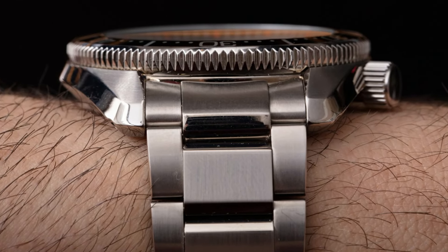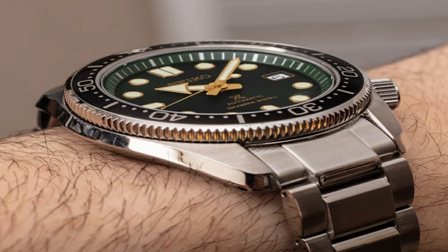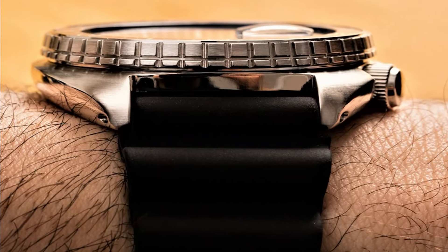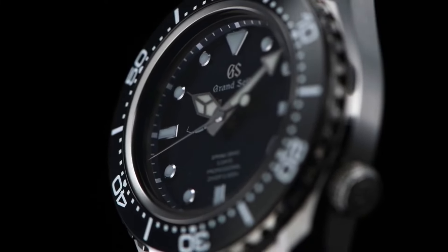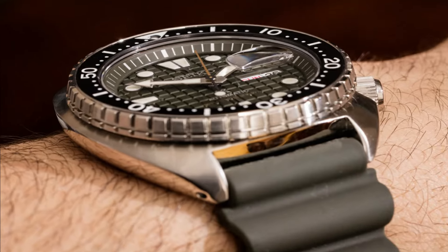Hello everyone! If you are looking for the best Seiko Divers watches for men, you are in the right place. All the watch product buying links were given in the video description. Please like, comment, and subscribe to my channel for more videos, and press the bell icon for new video notifications. If you have any questions, please comment in the comment section.